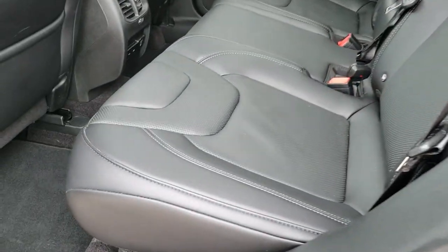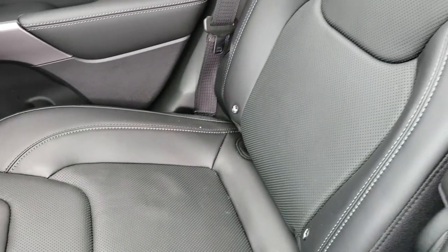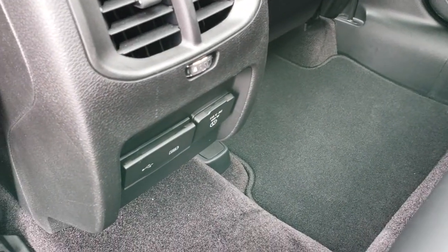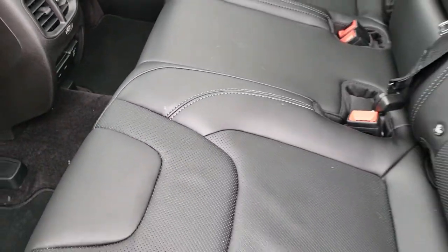Back seats are just as clean as the front seats — no rips, no tears back here. It does have the LATCH child safety system for your car seats. Two cup holders in the center console there. And it does have a 115-volt, 150-watt plug-in. Two USBs and two USB-Cs right there as well.